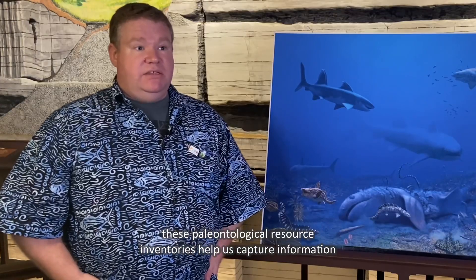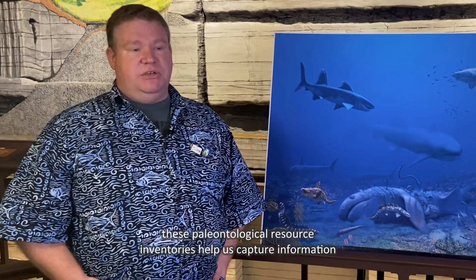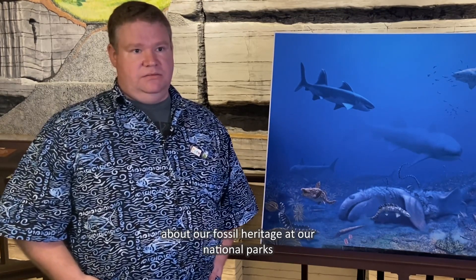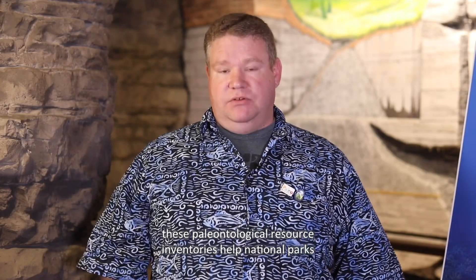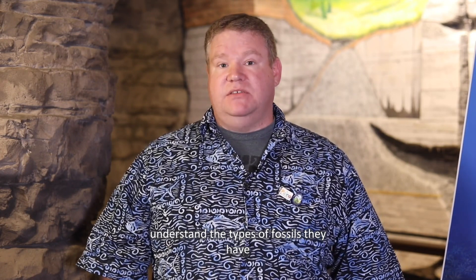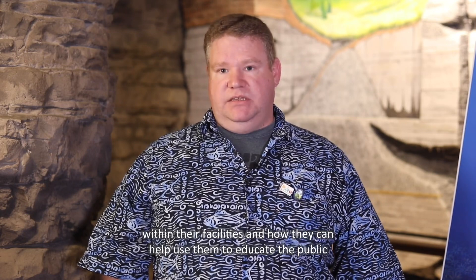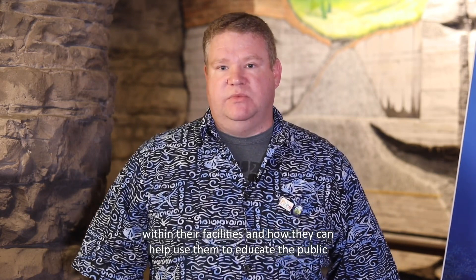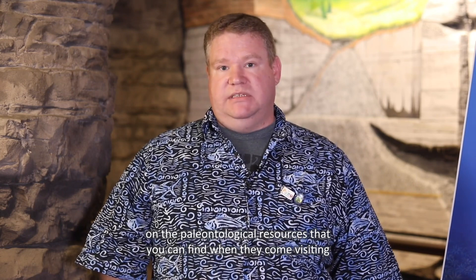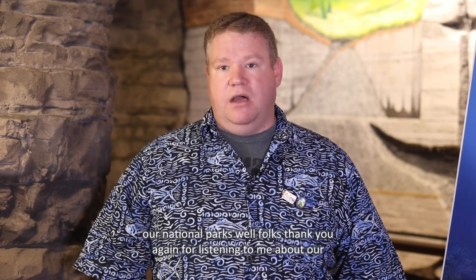The discovery of fossil sharks at Mammoth Cave came about during a National Park Service paleontological resource inventory. These inventories help us capture information about our fossil heritage at our national parks, helping them understand the types of fossils they have within their facilities and how they can use them to educate the public on the paleontological resources visitors can find when they come to our national parks.